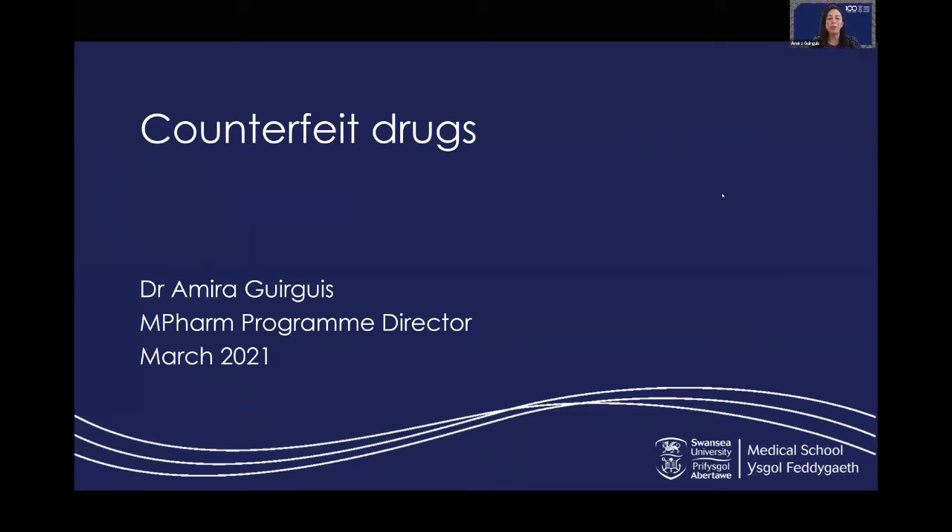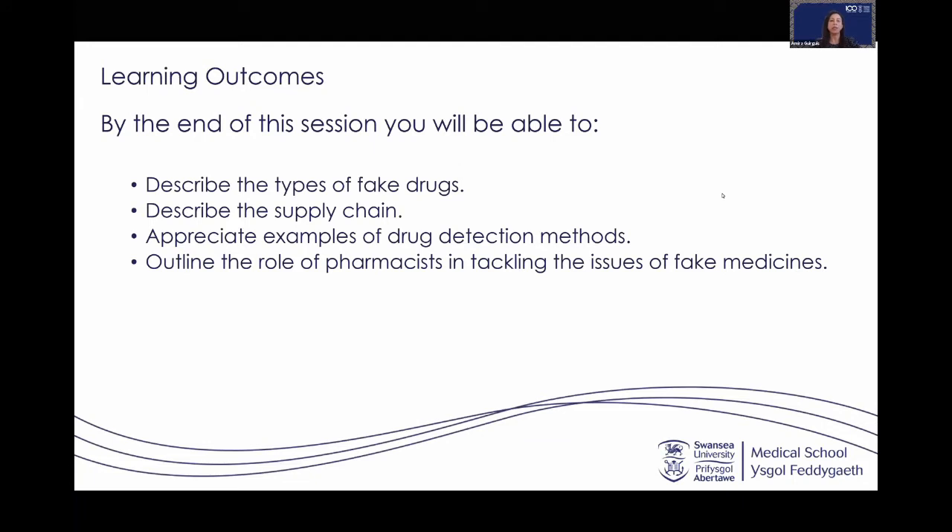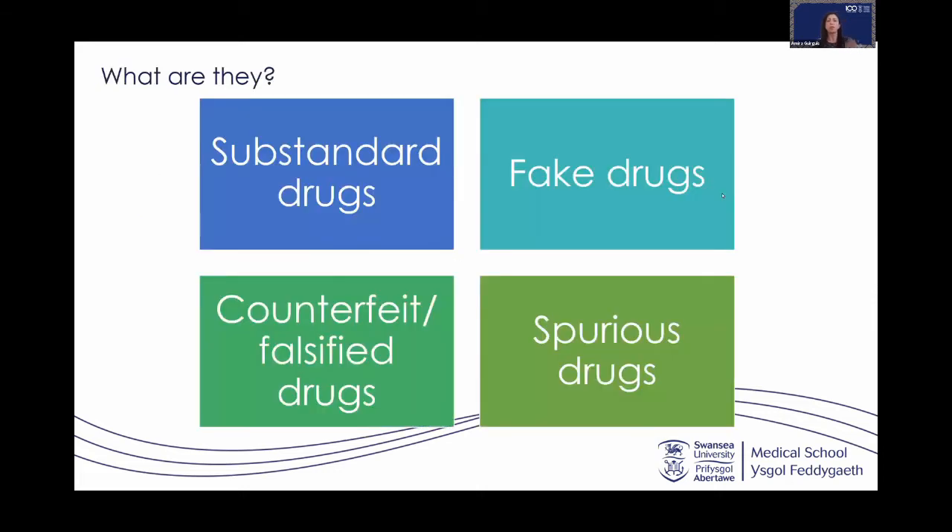Thank you. I am Dr. Amira Gergus and I am the MPharm program director. I believe I've met many of you already. Today we are going to talk about counterfeit drugs. By the end of this session you will have a fair idea about the types of fake drugs, you will understand the supply chain, I will share a detection method for counterfeit drugs, and we are going to talk about the role of pharmacists in tackling the issues around fake and counterfeit medicines.